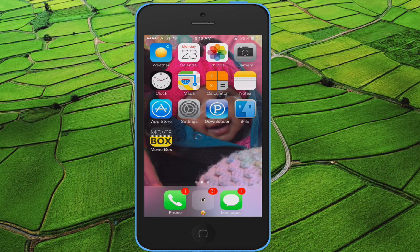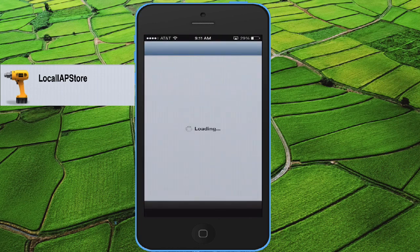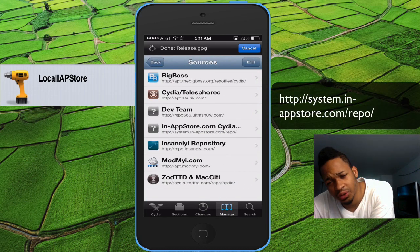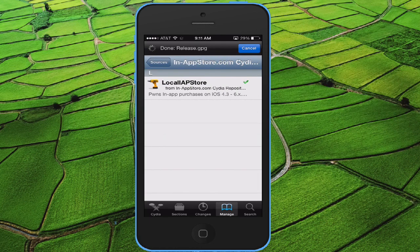The last tweak I found actually works really well — you can't see it on my phone, there's nothing I can display — but it's an in-app purchase tweak called Local iApp Store. You don't need to hunt for the repo; here's the source right here. It allows you to have free in-app purchases right now. It is buggy sometimes — I had to restart my phone — but it actually works.